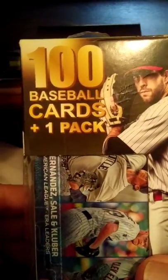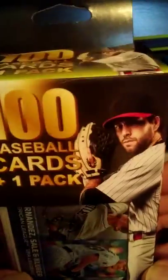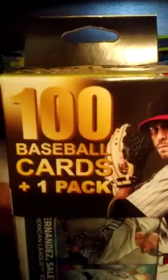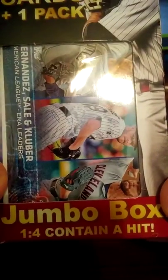What's up YouTube, this is Matthew. I was out shopping with my girlfriend earlier and we went into a Rite Aid drugstore. They had these repack boxes — I've seen a lot of them but never bought one. A guy I know on Facebook was saying he got some pretty good hits out of these. I'm not expecting any; it says at the bottom 'jumbo box, one in four containers has a hit.' This was $4.99, or $4.98 plus tax, a little cheaper with my wellness card.